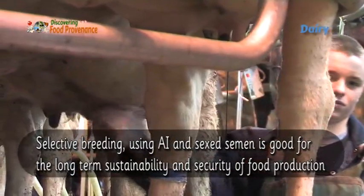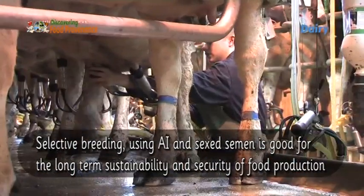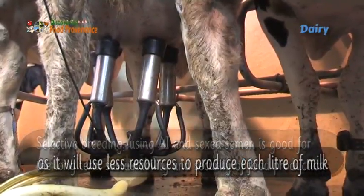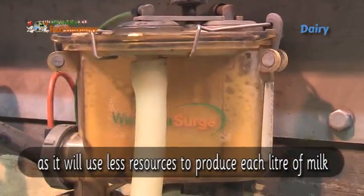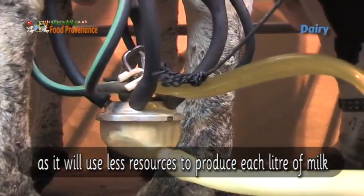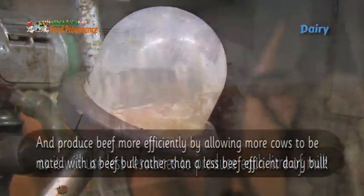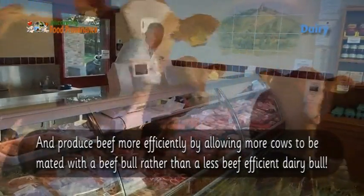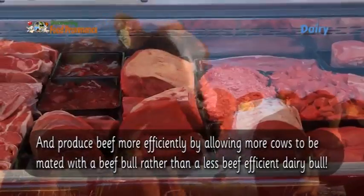Selective breeding using AI and sexed semen is good for the long-term sustainability and security of food production, as it will use less resources to produce each liter of milk and produce beef more efficiently by allowing more cows to be mated with a beef bull rather than the less beef-efficient dairy bull.